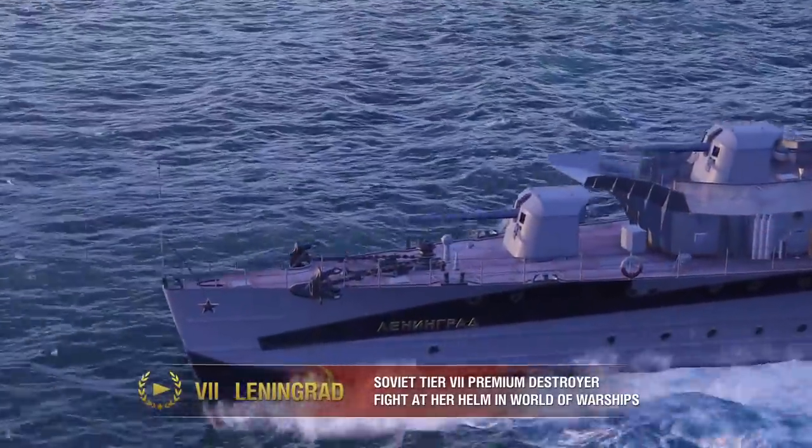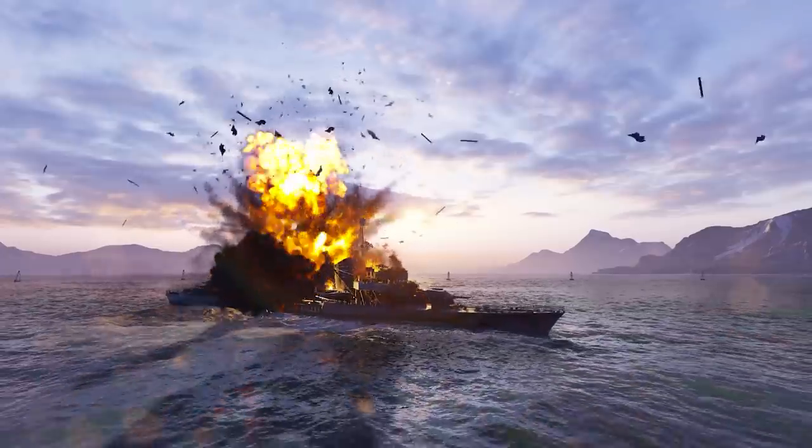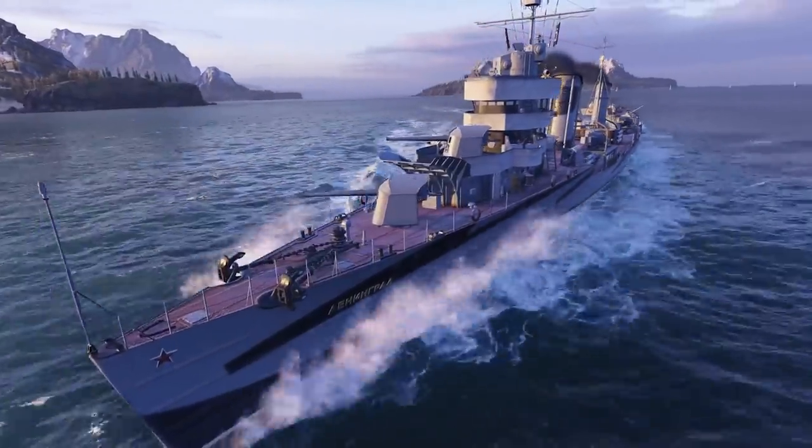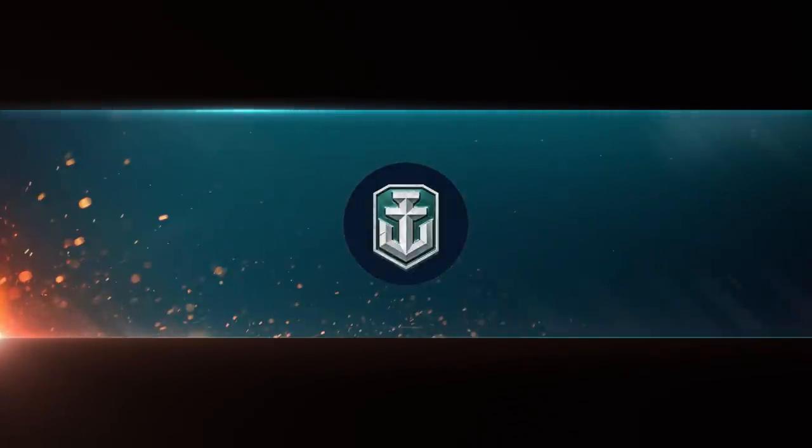In World of Warships, Leningrad is a Soviet Tier VII Premium Destroyer.